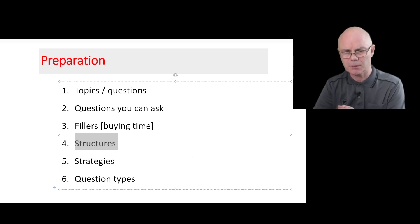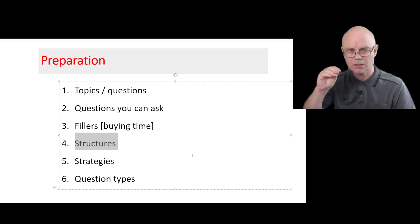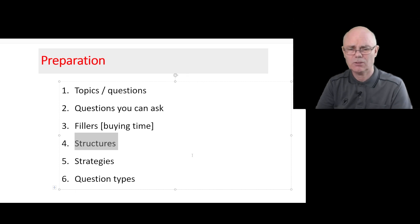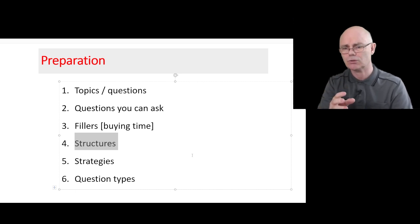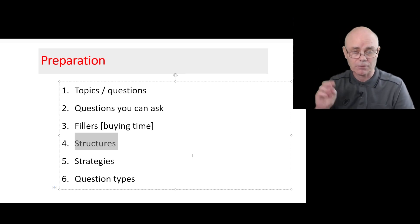This will make it easier for you to answer questions and easier for the examiner to understand what you've said. Oftentimes when I'm examining and it gets to the end of part three, I have this feeling that the candidate's mouth is moving and I've heard words and sentences, but they're not really answering my question. These structures can make it useful — it's a bit like writing, where structures for essay writing are really important.